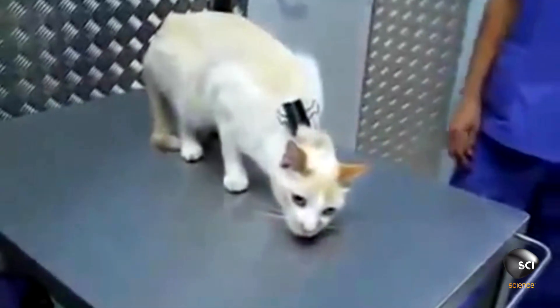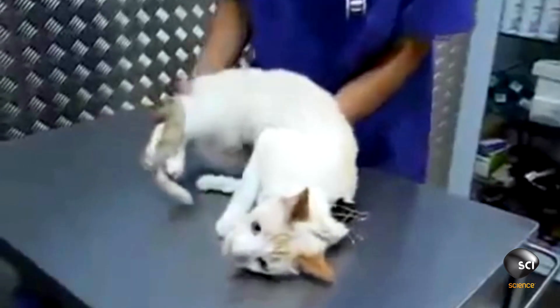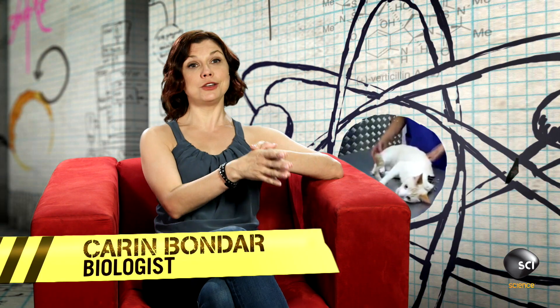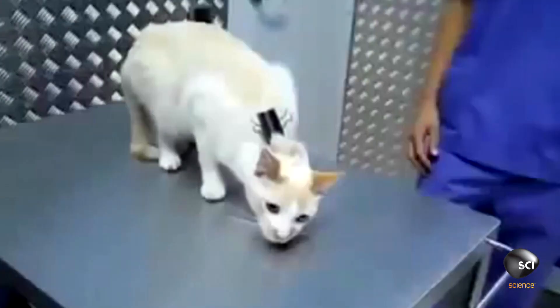This cat deactivation is real, but should only be done by a veterinarian. So how does it work? This is called pinch-induced behavioral inhibition, or clipnosis. When a small pressure is applied to the back of the cat's neck, it causes partial immobility.